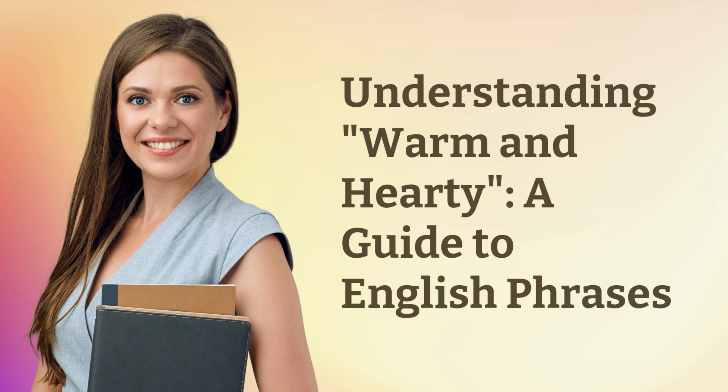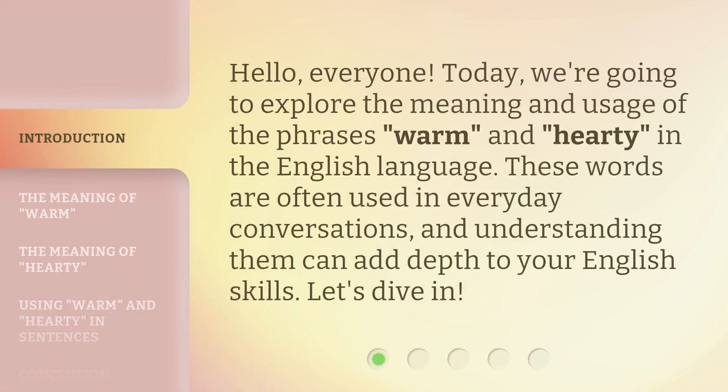Understanding 'Warm and Hearty': a guide to English phrases. Hello, everyone. Today, we're going to explore the meaning and usage of the phrases 'warm' and 'hearty' in the English language. These words are often used in everyday conversations, and understanding them can add depth to your English skills. Let's dive in.